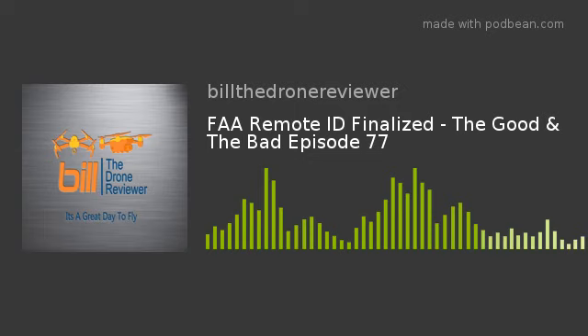My thoughts, and I've shared this publicly: we're not going to see the Mavic 3 until late summer, early fall. We had the Mavic Air 2 and the Mini 2 come out this year — two drones in one year is a lot, and there's still a lot to be tweaked on both. DJI also doesn't want to oversaturate the market.